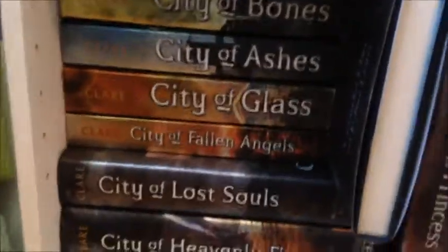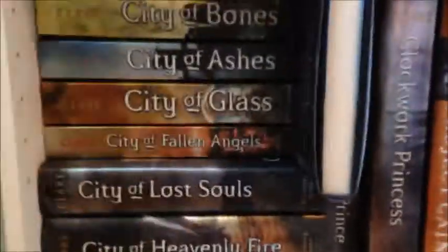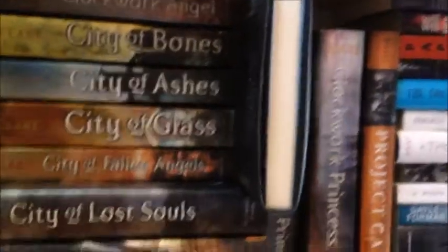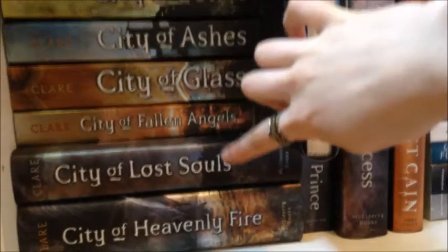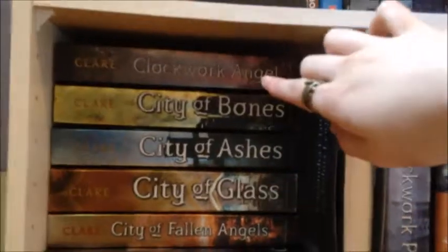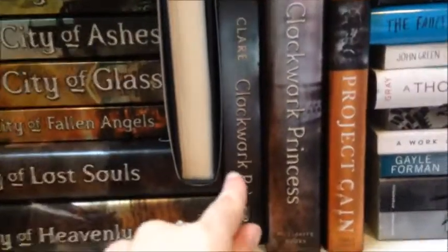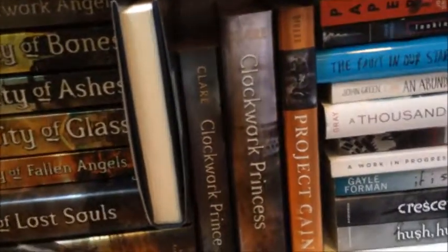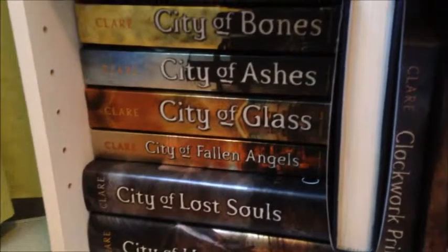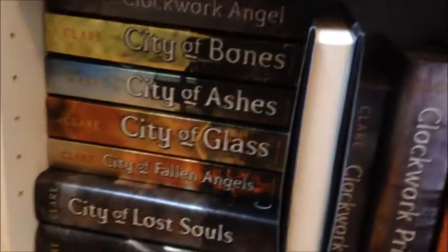Down here we have my Cassandra Clare collection because her books are huge and there are so many. We've got City of Bones, City of Ashes, City of Glass, City of Fallen Angels, City of Lost Souls, City of Heavenly Fire, Clockwork Angel, Clockwork Prince, Clockwork Princess, and in here we have the Shadowhunters Codex — all by Cassandra Clare. I've actually looked at the pictures in the Codex but haven't read it yet, but I've read all of her other books. I still need to get The Bane Chronicles and I will read her next series because I love her books.